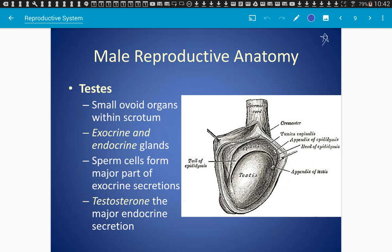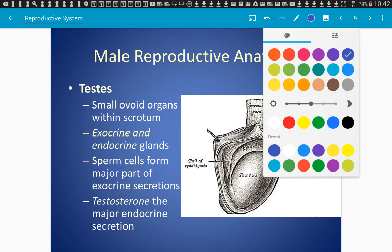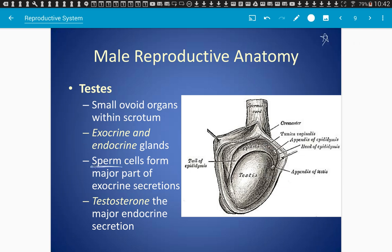The testes are both exocrine and endocrine — just like the pancreas, and so are the ovaries. Sperm is the major exocrine secretion: sperm is made and secreted into ducts and does not travel in the bloodstream. The endocrine portion involves special cells that produce sex hormones like testosterone, so sperm is the exocrine function and testosterone is the endocrine function.